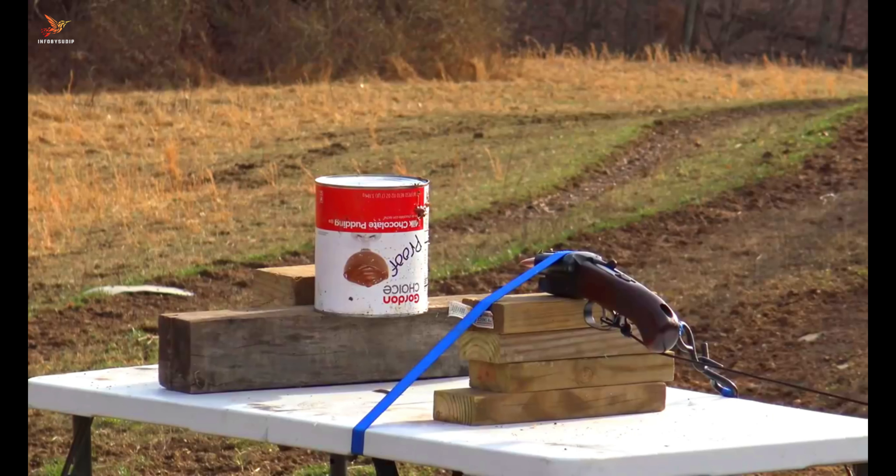While the exact specifications and details of the Littlest Shotgun are not provided, it is important to note that such firearms should be used responsibly and in accordance with legal regulations.